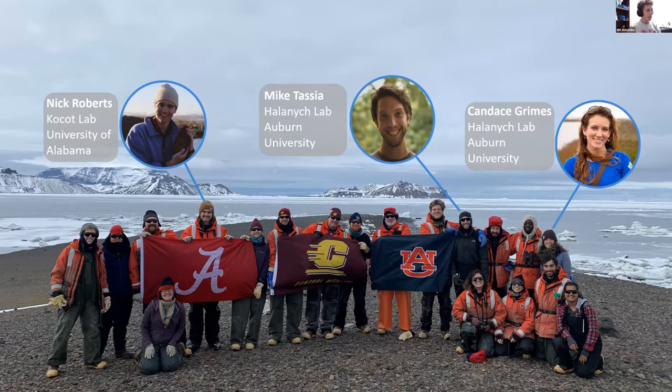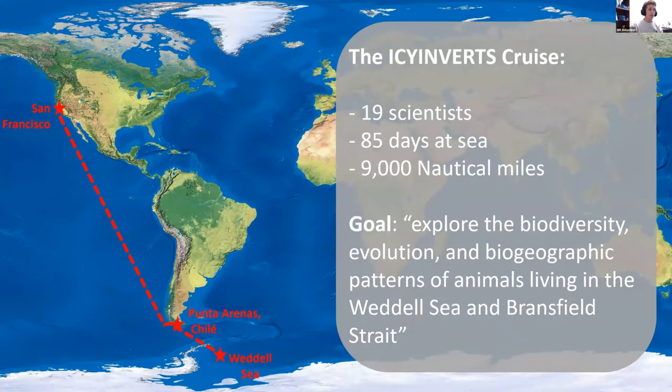I was lucky enough to be involved in this cruise because Kevin is on my PhD committee and he needed an extra set of hands, and I was more than happy to lend mine. So what was our IC Inverts cruise? It was 19 scientists who spent 85 days at sea and covered 9,000 nautical miles. The overarching goal was to explore the biodiversity, evolution, and biogeographic patterns of animals living in the Weddell Sea and the Bransfield Strait.